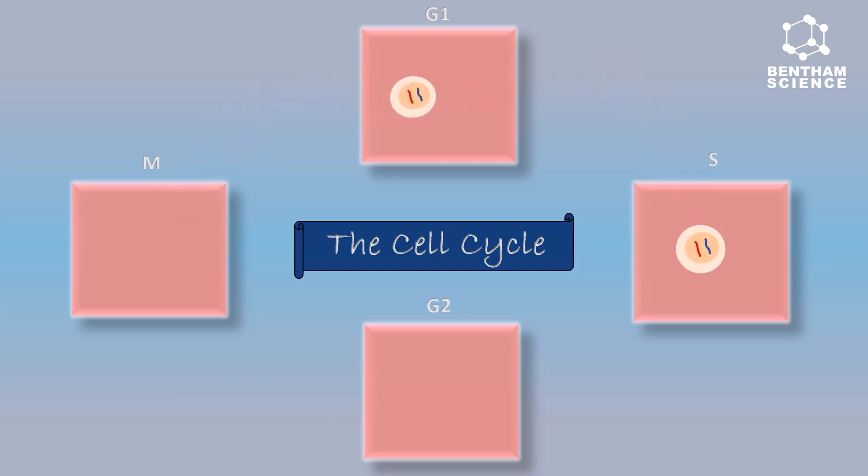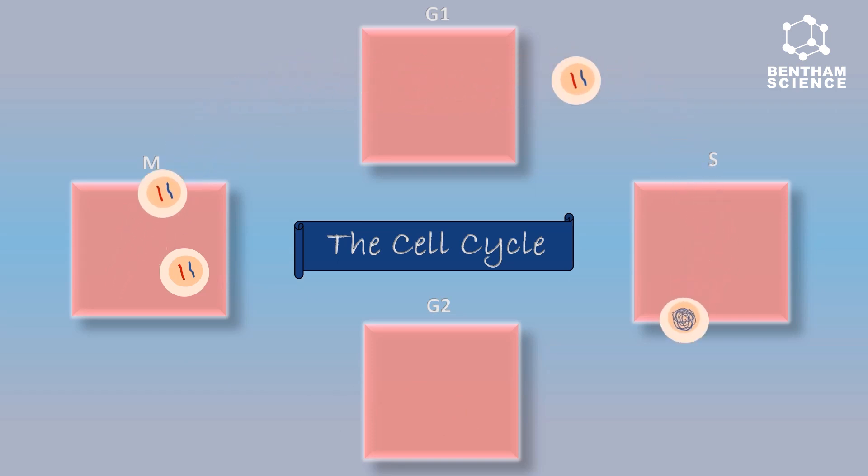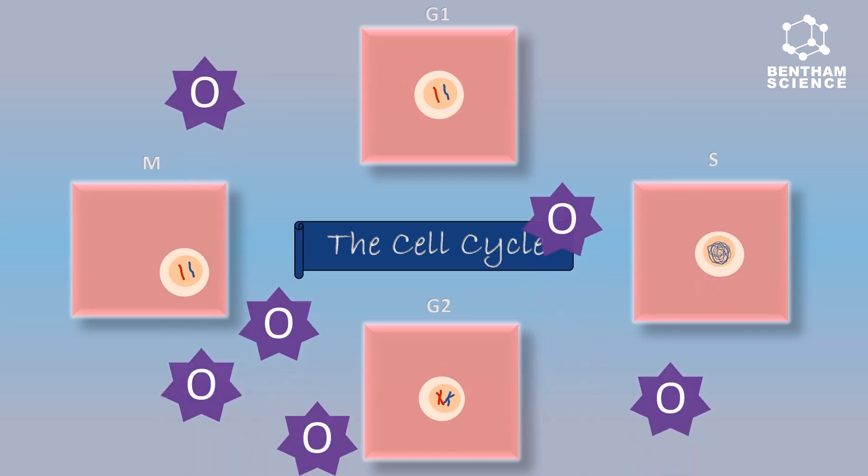Then the cell enters the G2 phase in which the cell prepares itself for mitosis by producing various proteins and grows rapidly. Once the cell is ready, it enters the M phase in which it divides into two daughter cells and the cycle goes on.